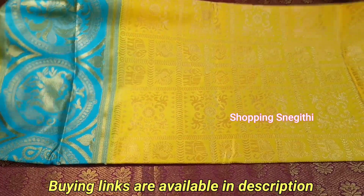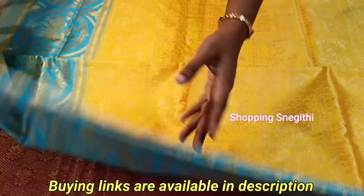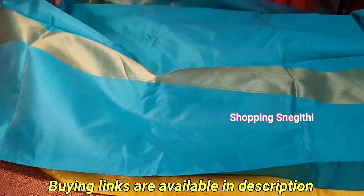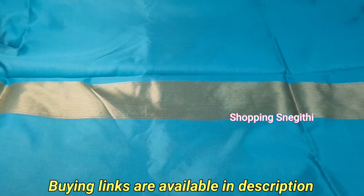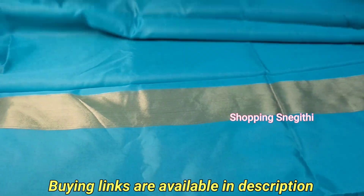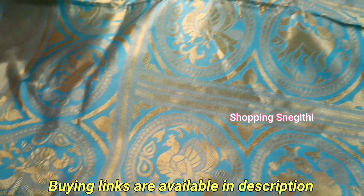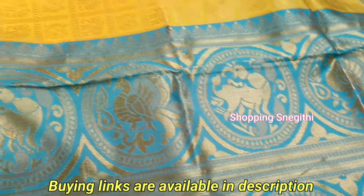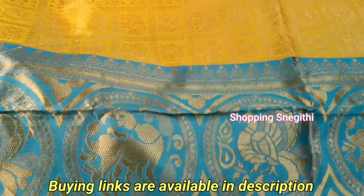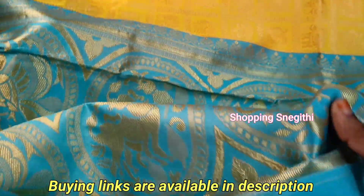This sari features a peacock design, small columns, and elephants. It comes with a plain blouse piece. The border has a golden zari design in a round-round pattern. This is a very lightweight sari with complete zari work.